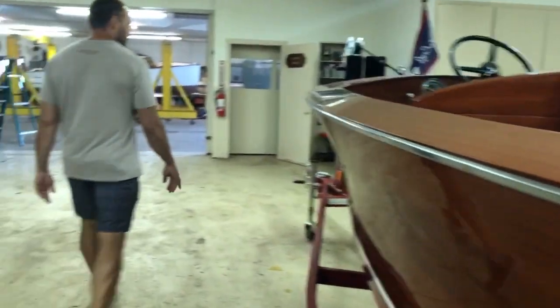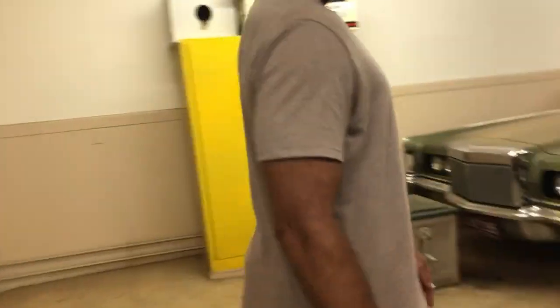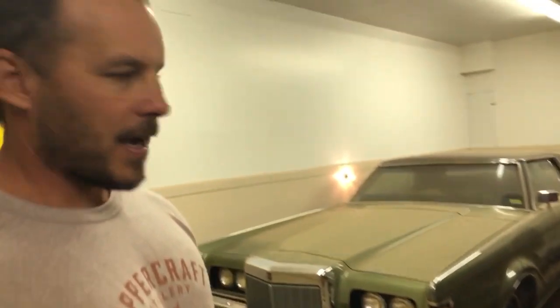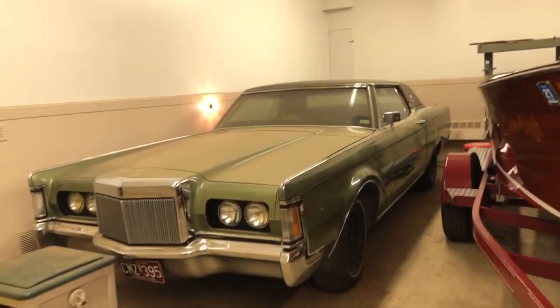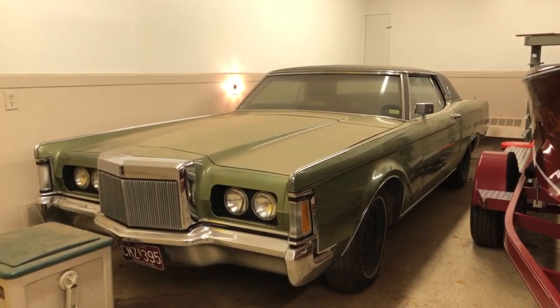Come check out this Lincoln stuff back in the corner. Here's a Lincoln Mark V back here in the corner. Looks like if you got the dust off of it, it would roll off the showroom. Zero rust on that car. Really neat.